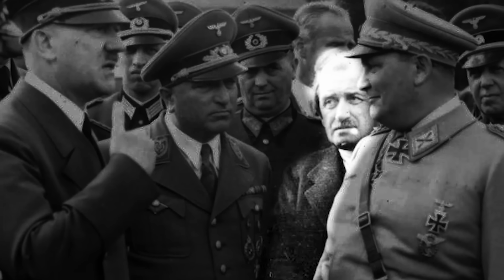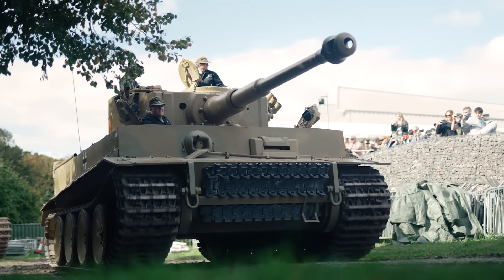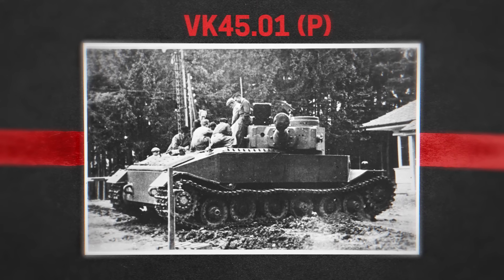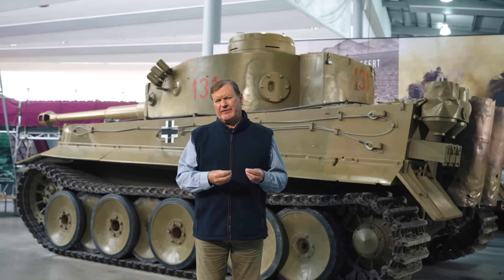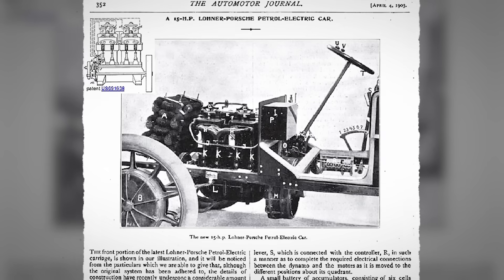Being one of Hitler's mates was good for business, and he did well out of the need for military equipment. If you've watched any of our videos on Tiger One, I'm sure you're already familiar with Porsche's failed chassis design for it, known as the VK4501P. This lost out to a design from Henschel in what was really a competition to build a tank that could mount the 88mm KWK 36 L56 gun in a Krupp turret. This, of course, became Tiger One.